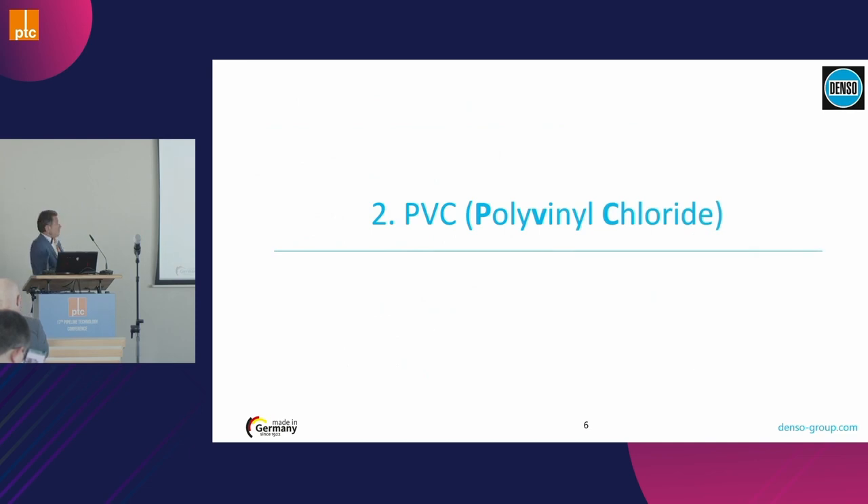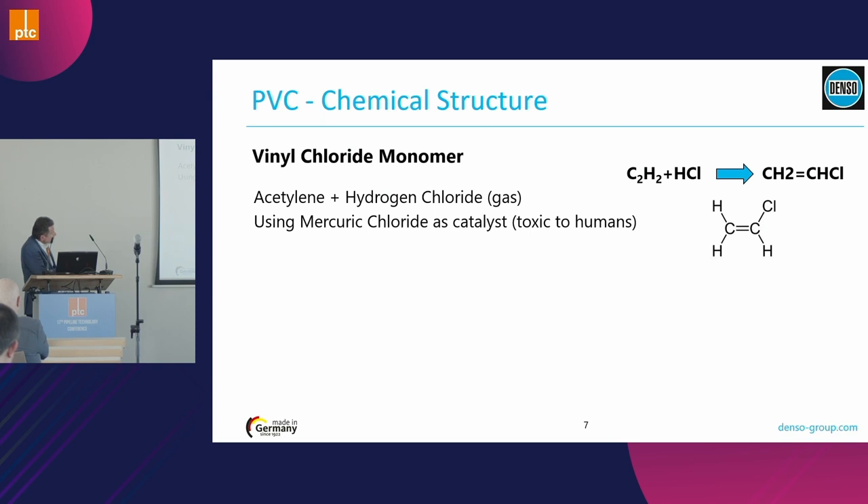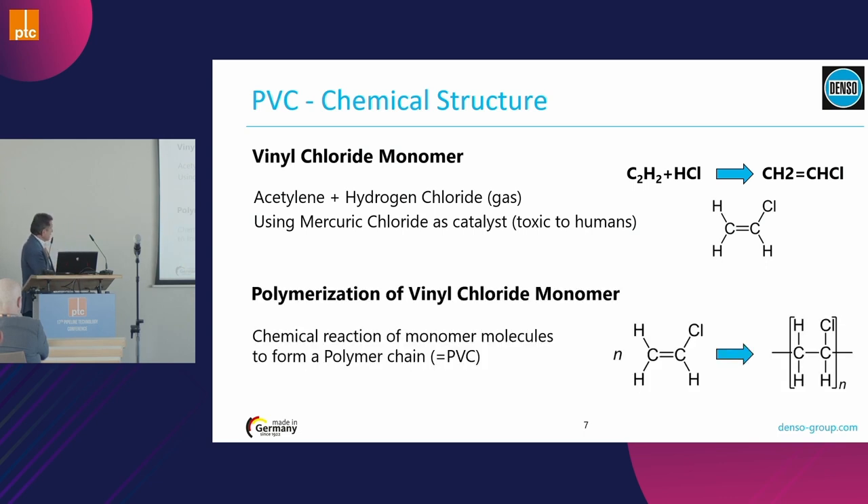Let's start with the first product: PVC, also called polyvinyl chloride. Looking at the chemistry, the monomer must first be manufactured. To make those components react, you need to use a catalyst — and this catalyst contains mercury chloride, which is a toxic component. After manufacturing the monomer, polymerization of those chain monomers creates the final molecule, which is a long chain of basic monomers.